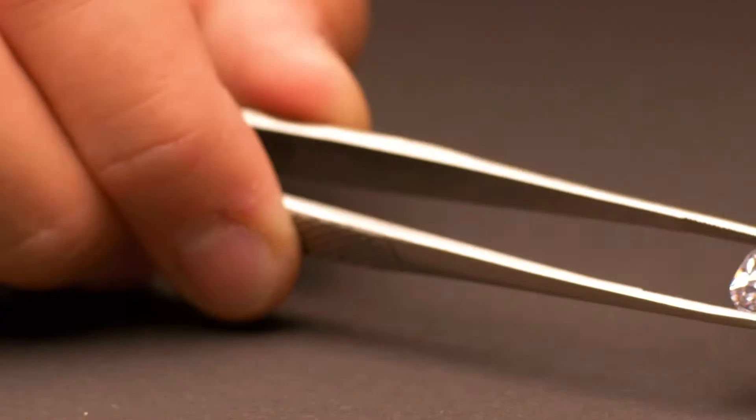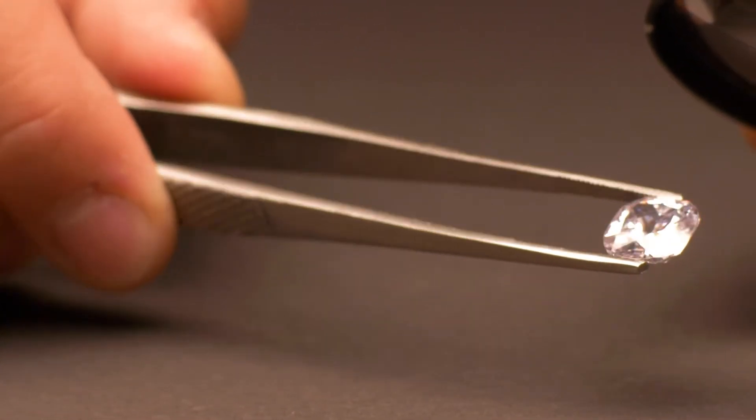Let's talk about the pros with lab grown diamonds. We've discussed pricing — it's a fifth, sometimes a tenth of the cost. The larger the lab grown diamond, the more of a discount you get percentage-wise. With smaller diamonds, you have to consider that regardless of whether it's grown in a chamber or mined naturally, a diamond cutter has to sit and cut that rough diamond into the beautiful final product. The labor is the same whether it's natural or lab grown.